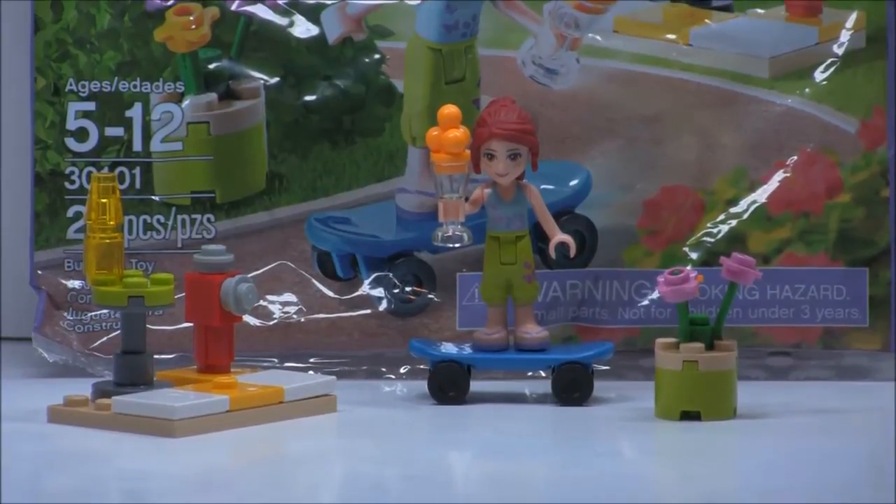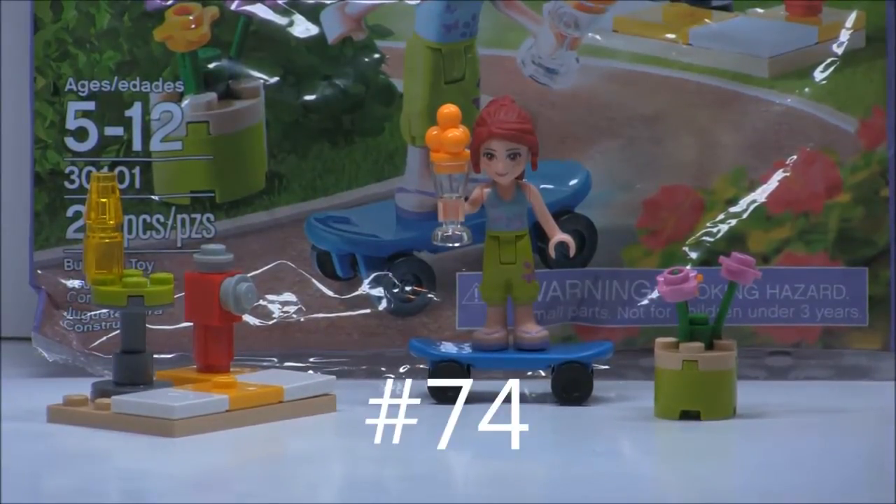Hello, Eurobricks back for another review, and this is a LEGO Friends review. It is part of the 2012 actual line of Friends, not the 2013 ones. And it is a polybag, and it's set number 30101.